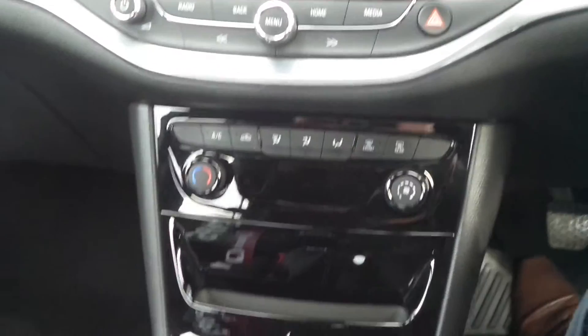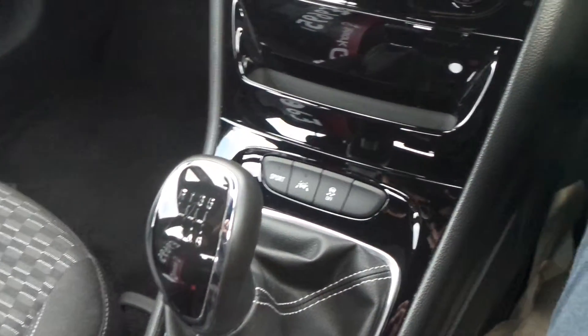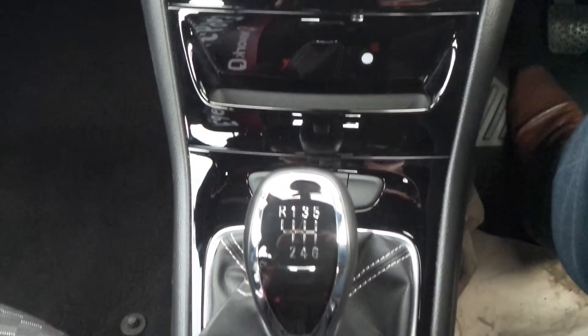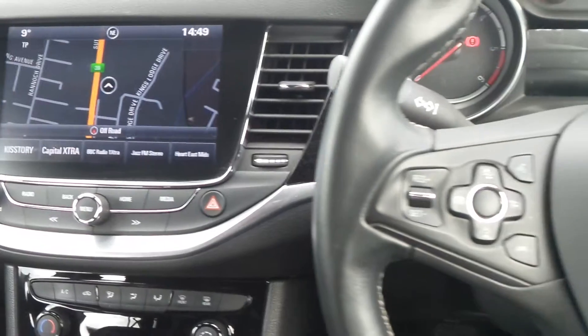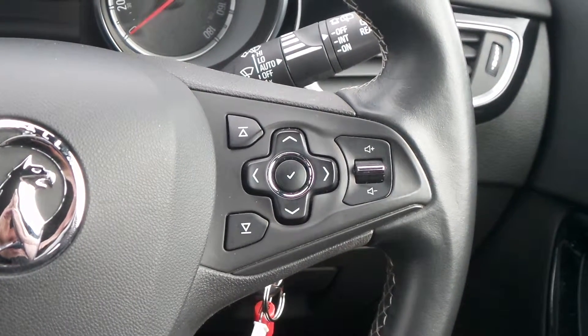It has air conditioning, lane departure warning, sports mode and traction control, and a 6 speed manual gearbox. On the leather steering wheel are the cruise control and speed limiter settings, and also controls for the audio system and the multifunction trip computer.